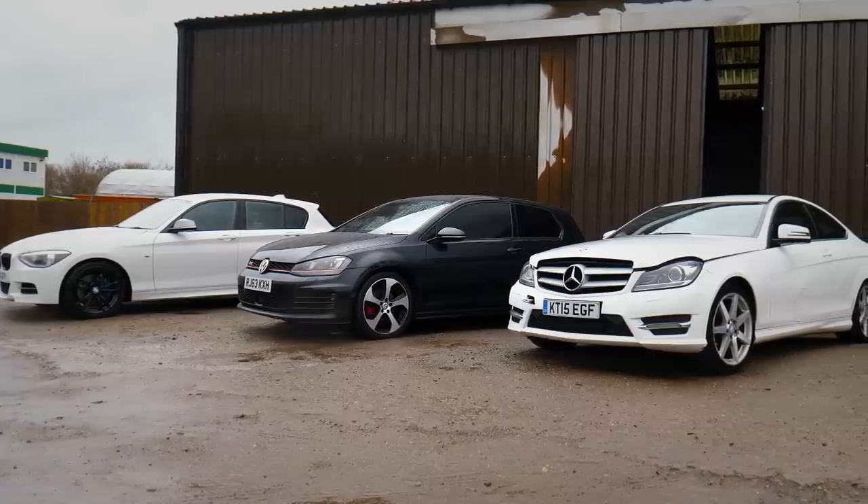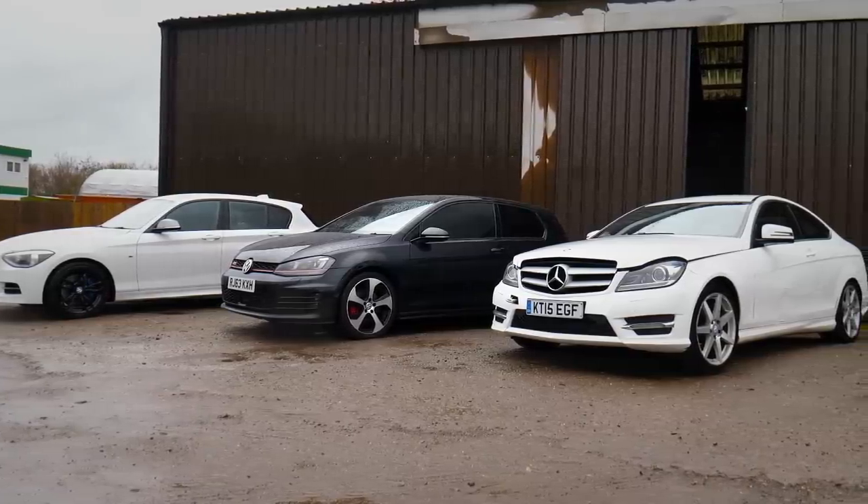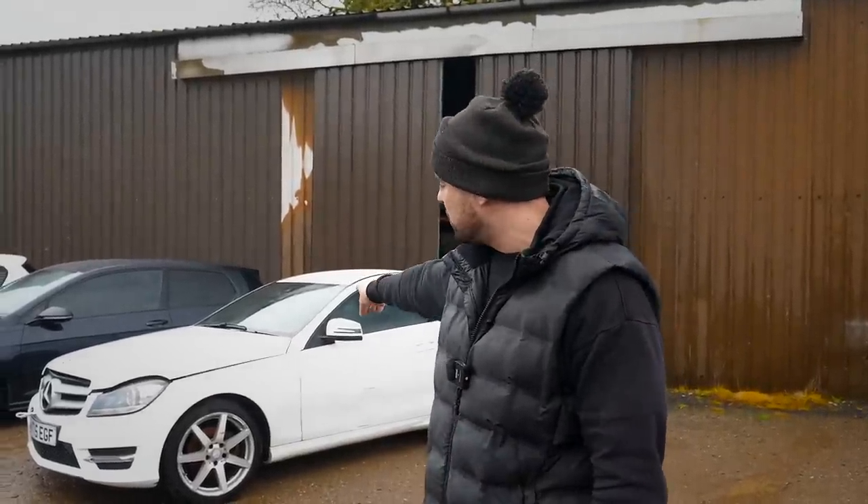Behind me I've got a few bits of stock. This is a new dealership so I'm currently trying to buy as much stock as possible to get the ball rolling. I've got this Mercedes here and another car inside the unit. In this video we're going to work out if we can earn money out of non-runners.